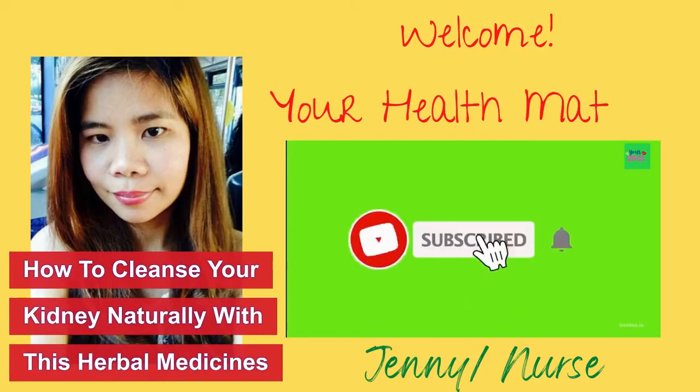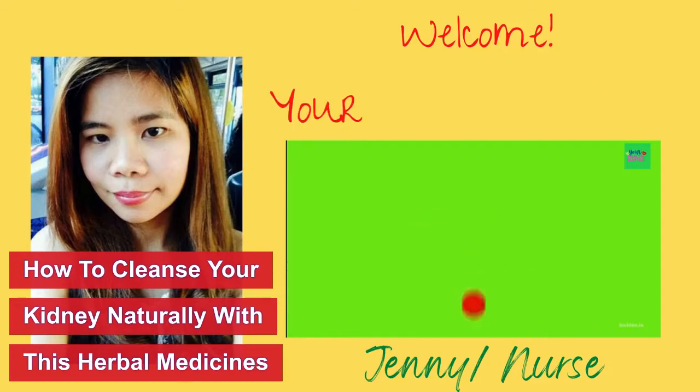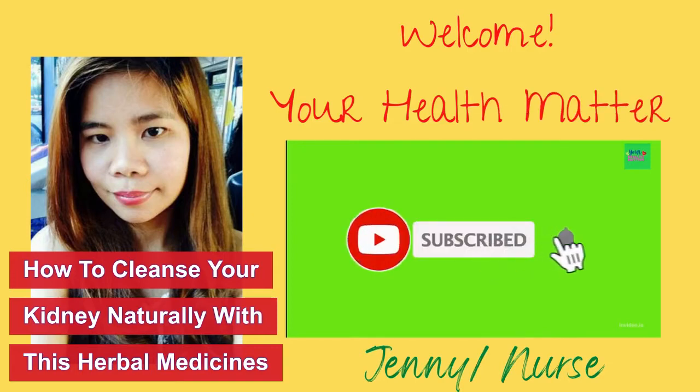Hi guys, how are you today? It's me Jenny, and welcome to your Health Matter channel. In today's video we will talk about how to cleanse your kidneys naturally with herbal medicine that I will mention in this video.